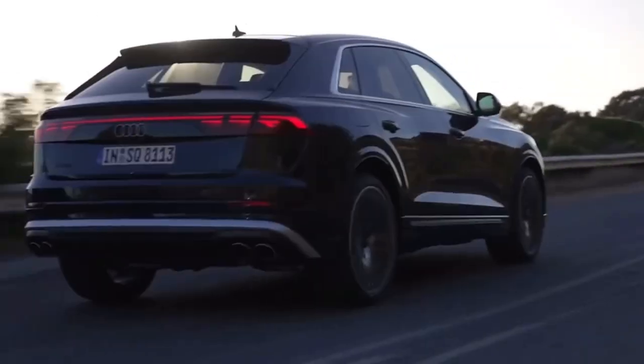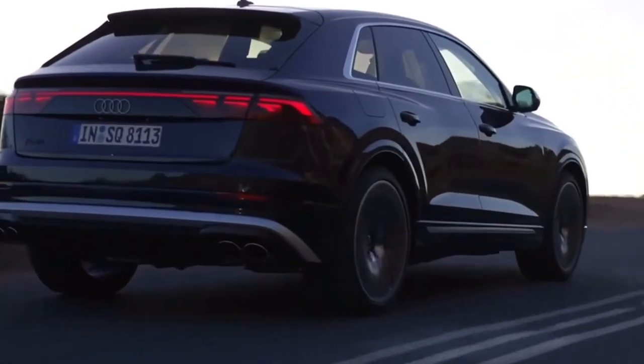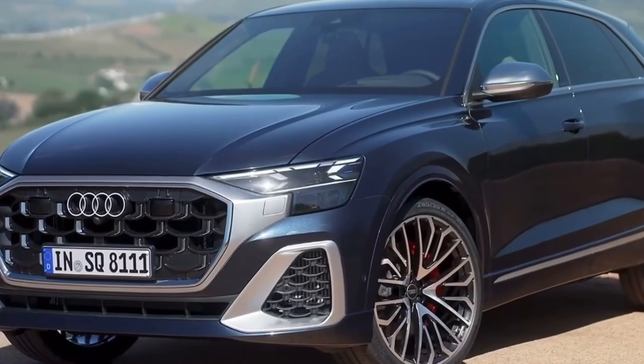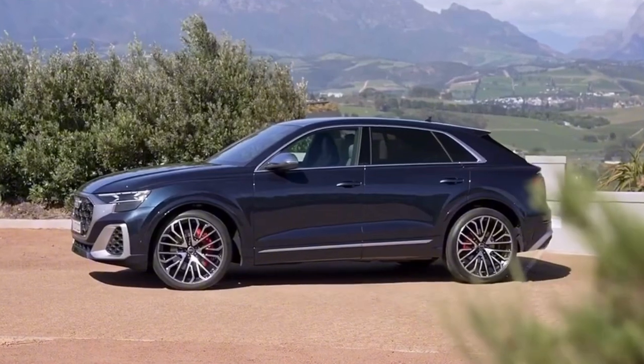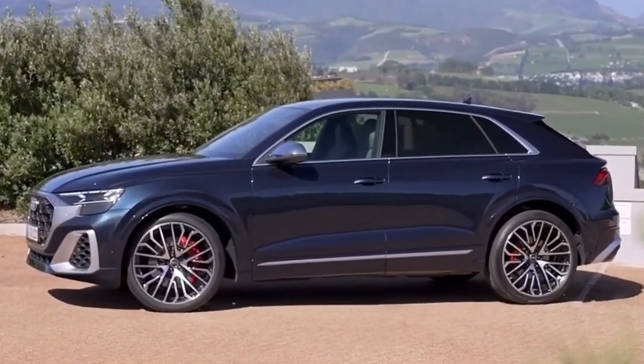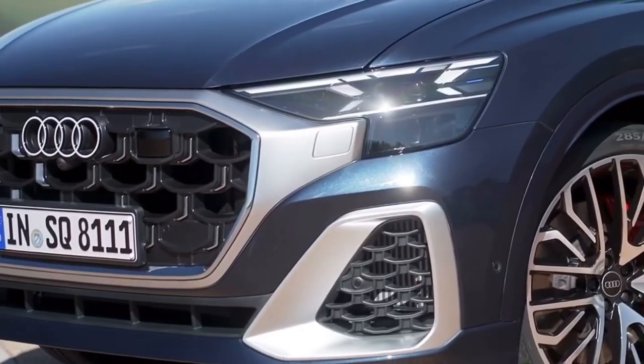The 2024 Audi SQ8 shares its foundation and powertrain with the extreme Lamborghini Urus despite its unassuming appearance. In acceleration tests, the SQ8 almost matches the Lambo, even though the Urus' twin-turbo V8 engine has been toned down in the Audi to produce just 500 horsepower.